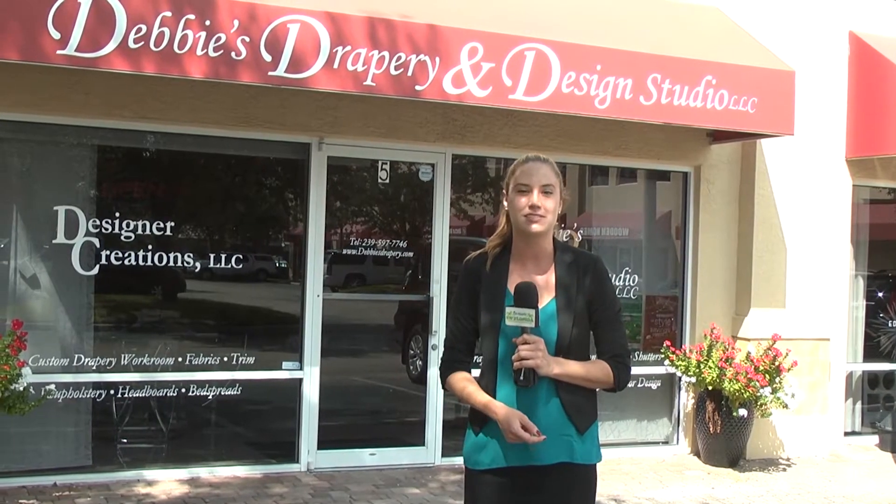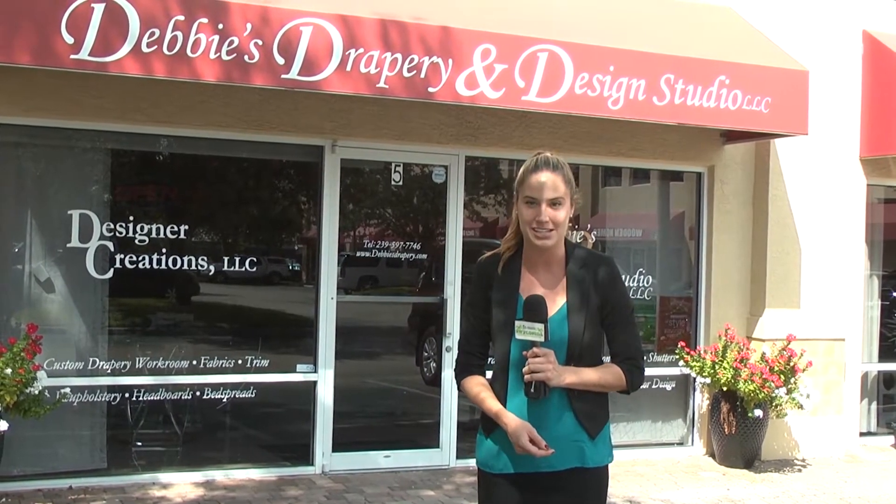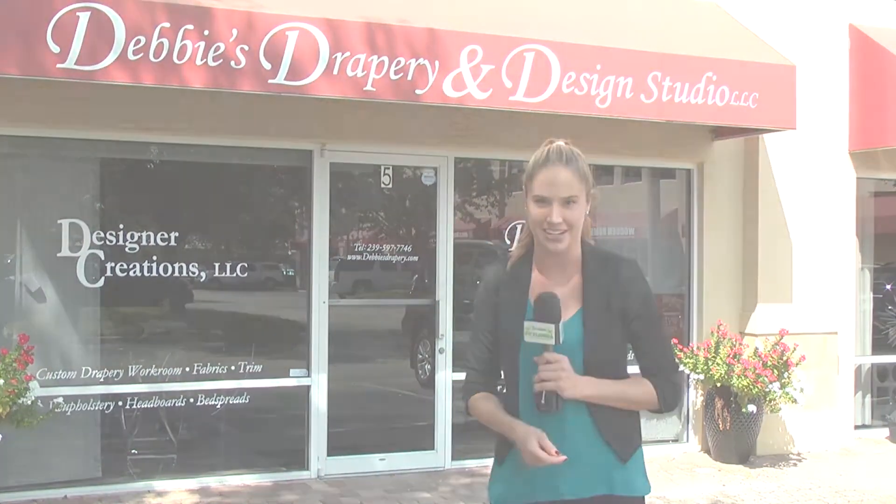We're in Taylor Village in Naples visiting Debbie's Drapery and Design Studio. We're going to give you a tour of her showroom and then show you one of her projects that she just completed. We are here with Debbie Kershaw, interior designer. So tell us a little bit about yourself and your studio here.